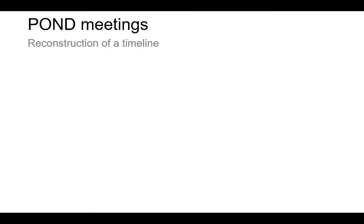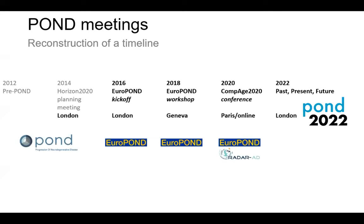In the spirit of disease progression modeling, let me reconstruct the timeline. Back in 2012 was when computer scientists started to get interested and the field began in disease progression modeling for neurodegenerative diseases. In 2014, we hosted a meeting here in London to plan a Horizon 2020 application that turned into the EuroPOND project. We hosted meetings every couple of years: 2016, 2018, and 2020, which is called CompAge.